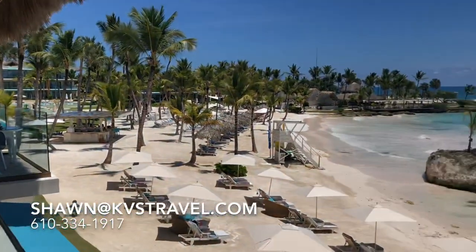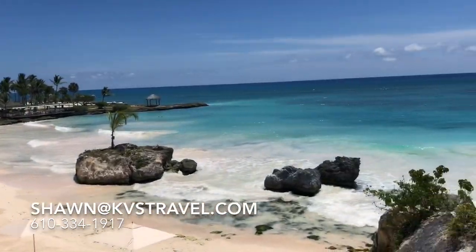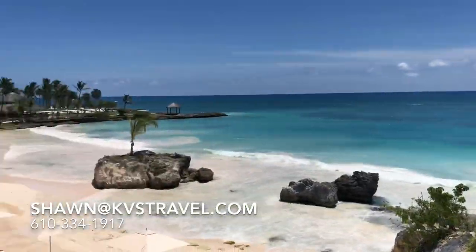Give me a call — 610-334-1917. Shoot me an email. Let me know when you want to come here and experience this. Sean at KVSTravel.com. Now remember, this is not an all-inclusive — this is a European plan. Most of the time I can get you breakfast included. This is for the discerning traveler who knows all-inclusives might not be for them. This is for somebody that wants spectacular service, spectacular amenities, spectacular room, and great Michelin-quality dining. I look forward to hearing from you. Thank you.